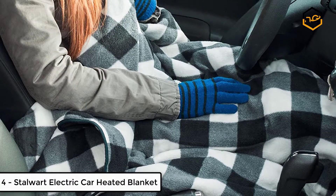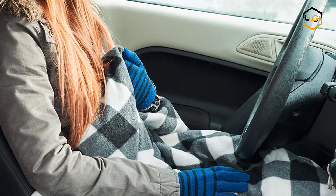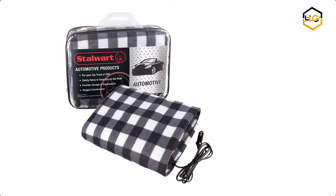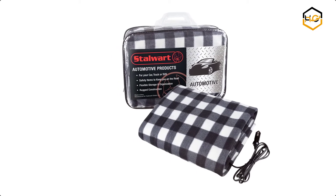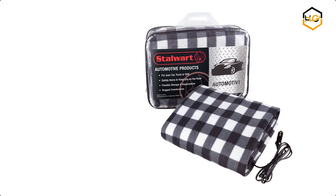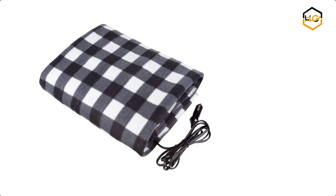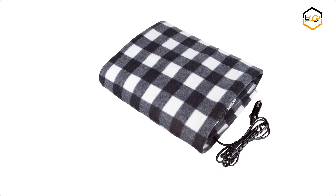At number 4 we have Stalwart Electric Car Heated Blanket. You can stay warm this winter with the Electric Car Blanket by Stalwart — the perfect cold weather accessory for your car or emergency kit. It plugs right into your cigarette lighter, and with a 12-volt fleece throw can even reach backseat passengers. Great for cars, trucks, SUVs, and RVs, this heated throw will keep you warm while you travel, making it ideal for road trips, tailgating, or camping.